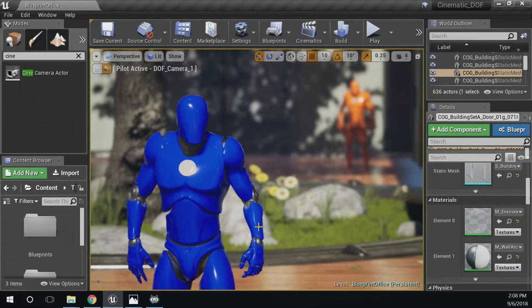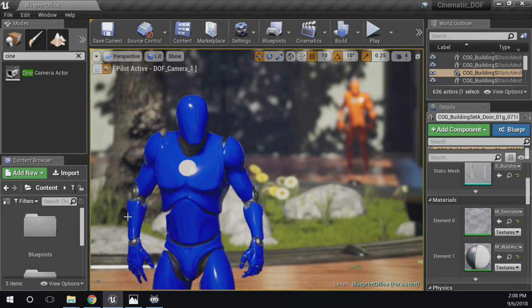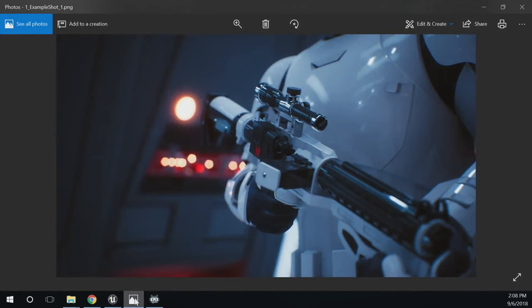First, what is depth of field? You've seen it everywhere in movies and TV shows. It is the distance in front of and behind a focused subject in your scene — those areas become much more blurred. Here are screenshots from the Star Wars demo we did at GDC 2018. There's a really nice shot with foreground blur on the tip of the gun; the gun is the focal point, and behind it you have the display panel with bokeh shapes from the blurred lights caused by depth of field.